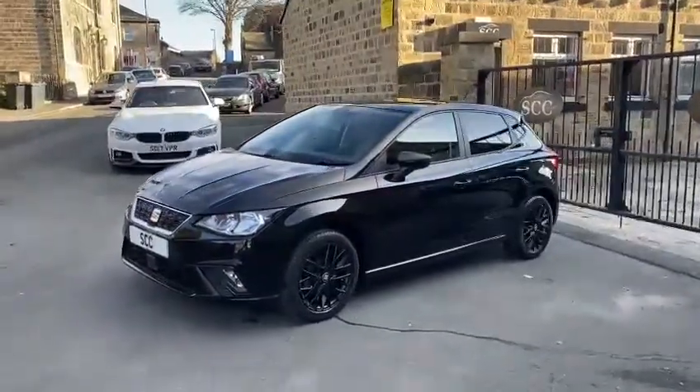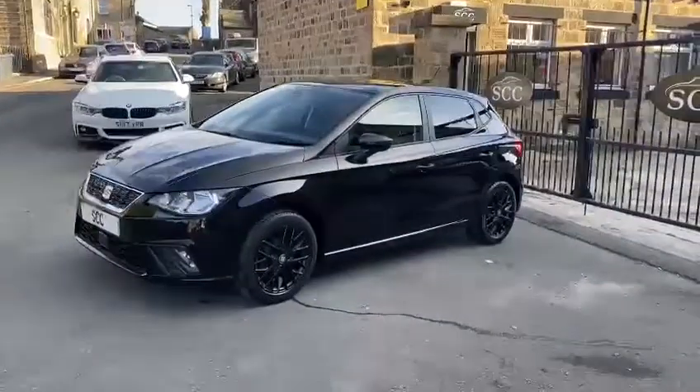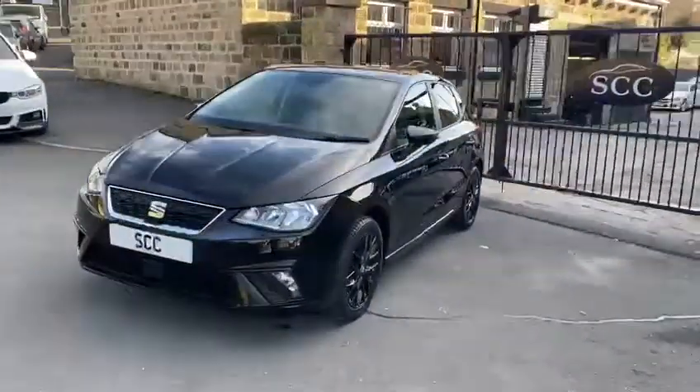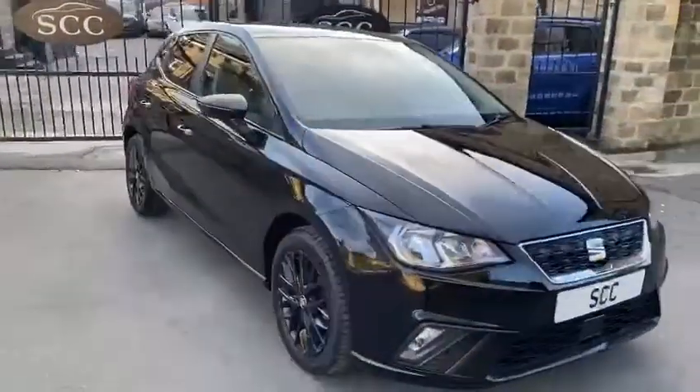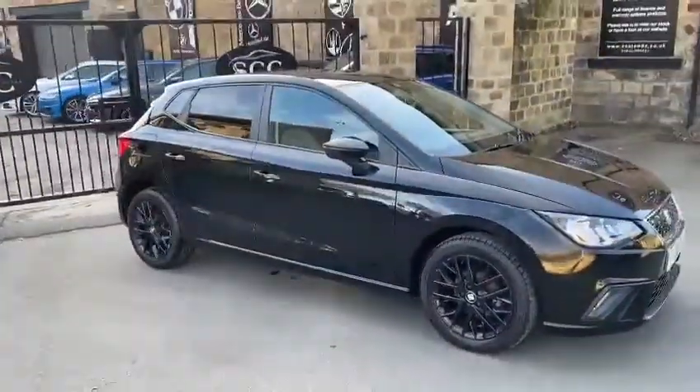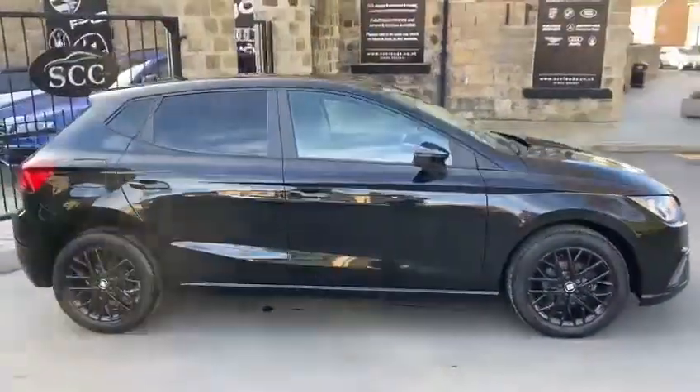So great looking car, would make a perfect first or second car. Cheap insurance as well — this one is a 1 litre. As you can see it's in very, very good condition, having done 15,794 miles.